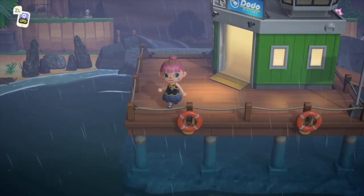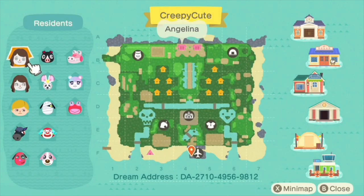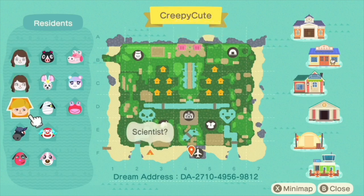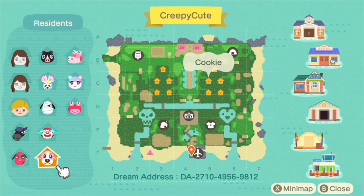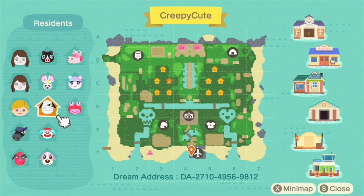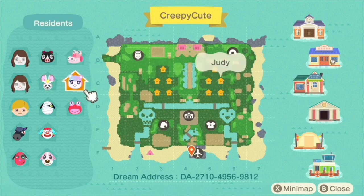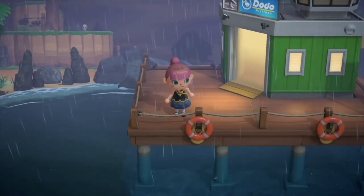By the way, my name is Paige. Let's take a look at the map. We've got Angelina on the creepy side, and then Angelina again, plus the mad scientist, Roscoe, Cherry, Cookie, Pietro, Lucky, Bella, Agnes, Gail, Judy, and Puddles. The map shows a spooky pond and a cute pond.